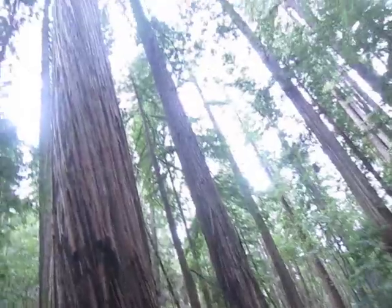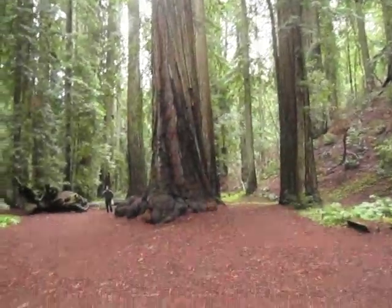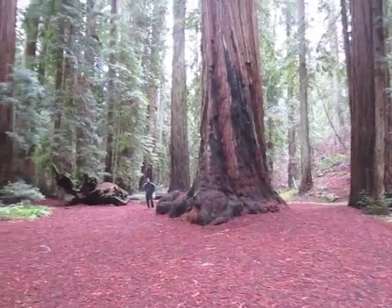A two and a half hour drive north of San Francisco gets you to a virgin — as in never ever been logged — redwood forest and a lovely three-mile loop trail linking five majestic memorial groves.